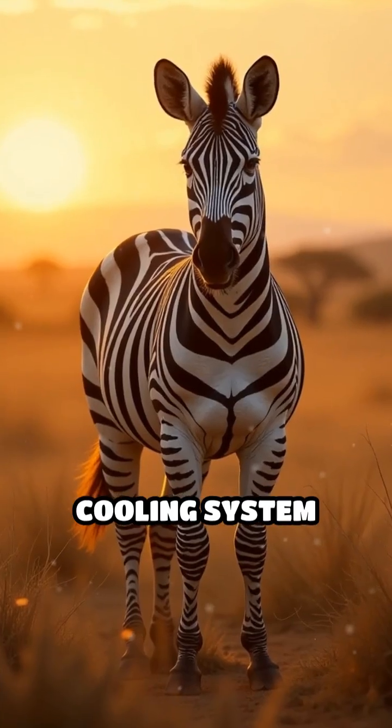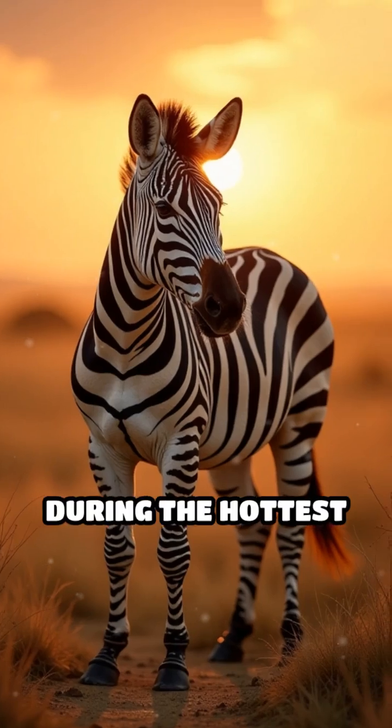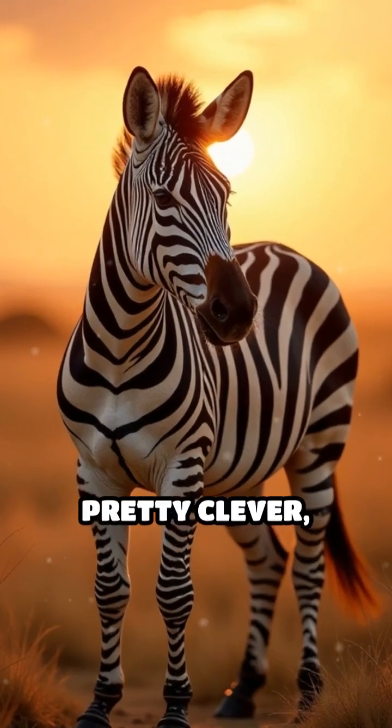This natural cooling system helps regulate their body temperature and keeps them from overheating during the hottest parts of the day. Pretty clever, right?